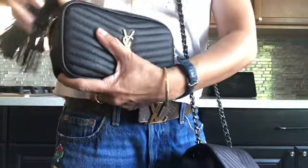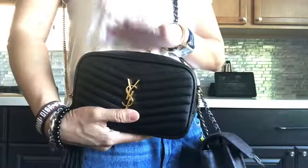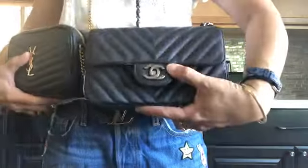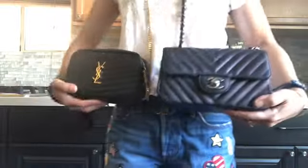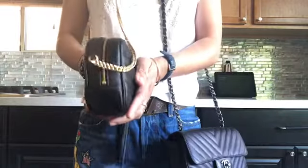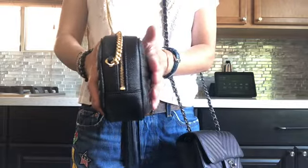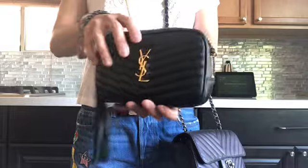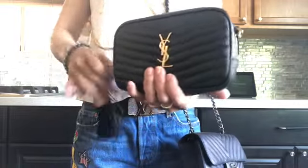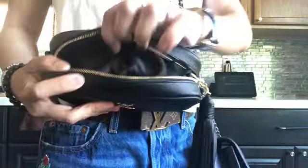So I think that's the difference with YSL — you can fit a larger sunglasses with SLGs while in the Chanel it will be harder to close. This is deceiving because the Chanel looks bigger, but the construction of the camera bag stretches and has a little give when you fill it, so it fits more. Let's see if we can add more stuff — this looks really packed.